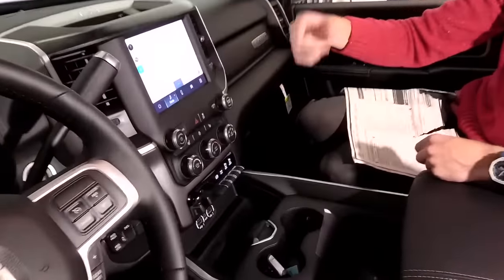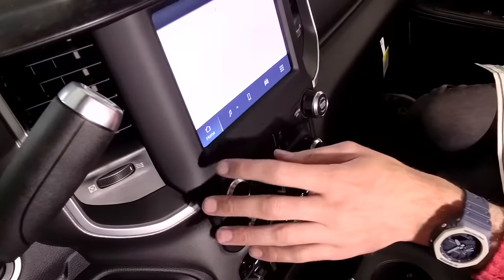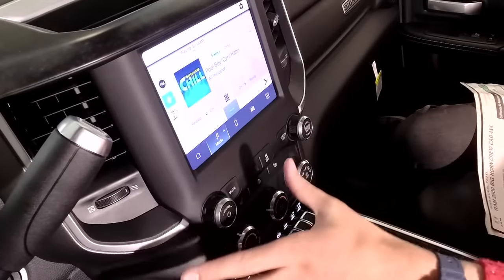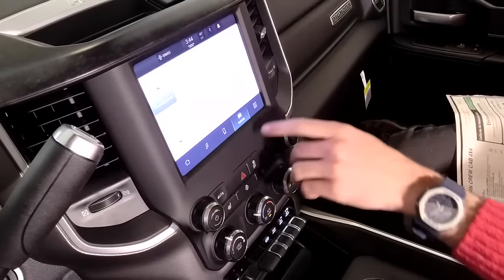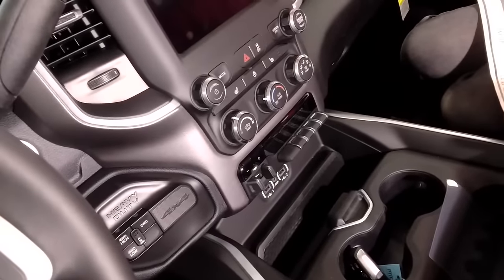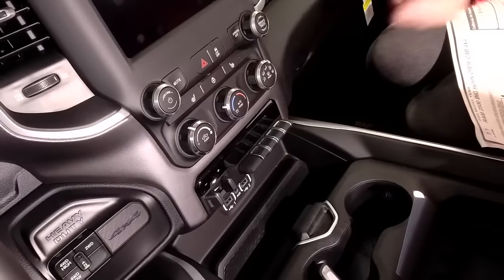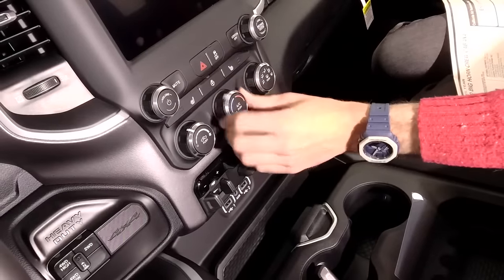This is the 8.4-inch screen with the new UConnect 5 system — RAM's brand new infotainment. Initial impressions: they really knocked it out of the park with usability. Super easy to use, pretty responsive, and the new quality of the screen looks quite good. We also have the truck pages to explore. I actually prefer this system over the 12-inch — I'm a big fan of knobs and buttons. Heated seats and steering wheel via hard controls is a great feature.